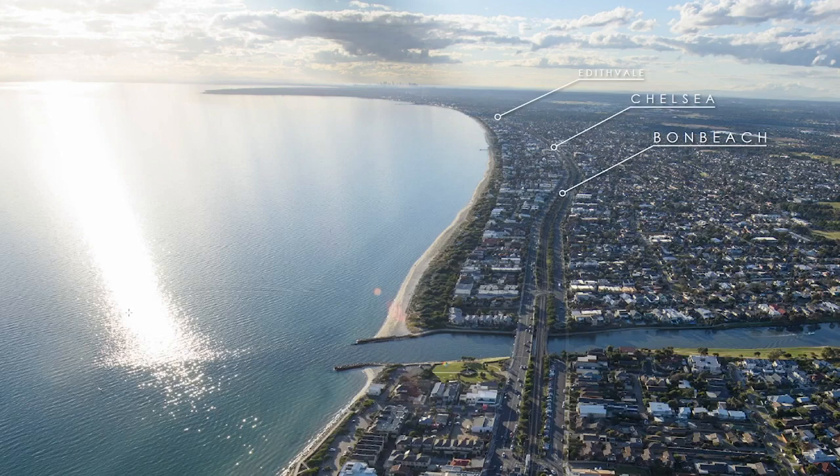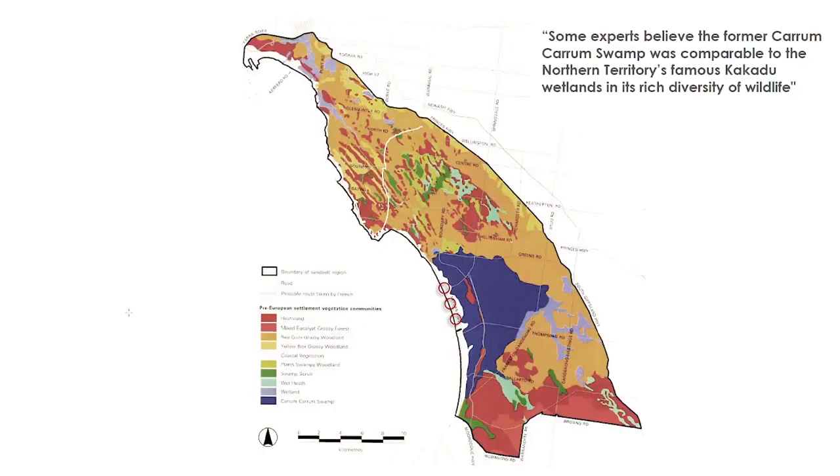The three suburbs are located about 30 kilometres out of Melbourne on this sweeping beach that runs all the way from Beaumaris right through to Frankston. Records show that these sites are actually on what used to be a 20 kilometre long barrier dune. On one side was Port Phillip Bay and on the other was the expansive Carrum Carrum wetland, which apparently had the biodiversity to rival Kakadu.